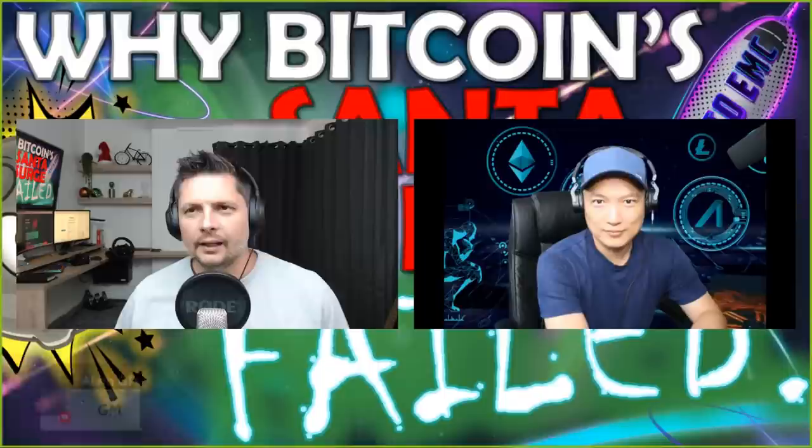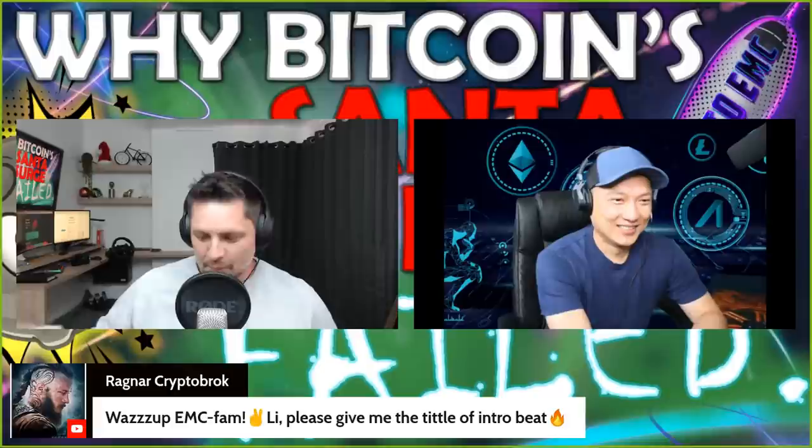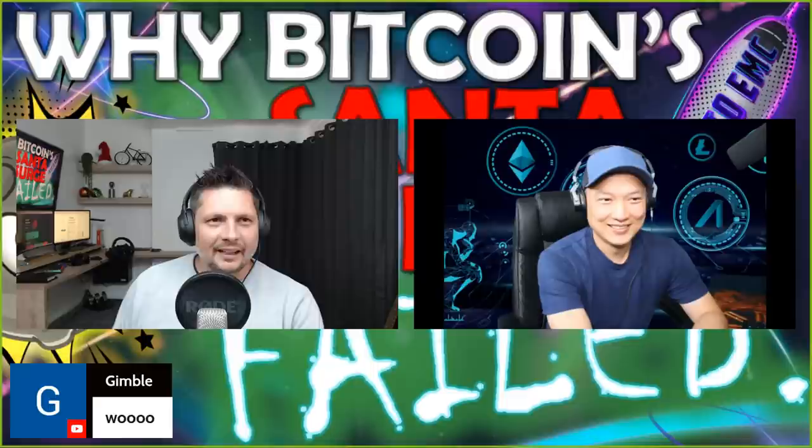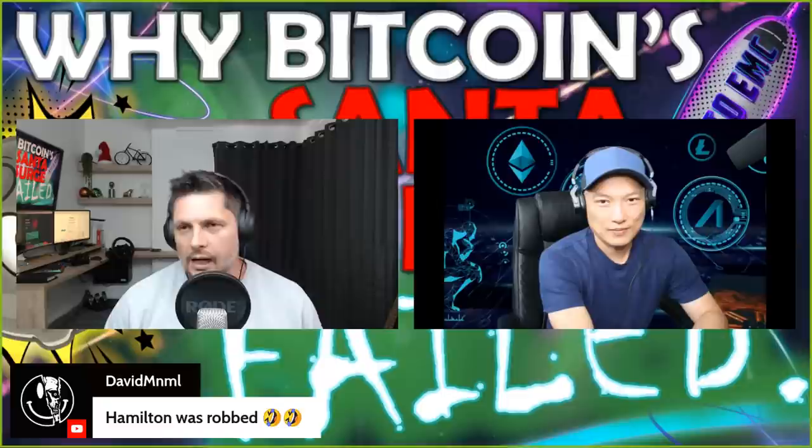Welcome everybody, welcome to Crypto EMC on this lovely Monday. My name is Rudow, known as the Chart Artist, and with me is my trading buddy Fibonacci Lee. We were thinking of rebranding to EMC Sports, but we'll leave it at Crypto EMC for today. Bitcoin had a bit of a rally over the weekend, showed some life, people got excited, and subsequently that failed. Today we'll show you why and how you can look out for that in the future.